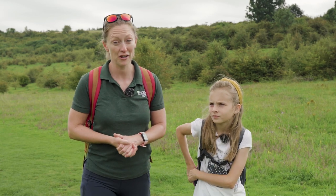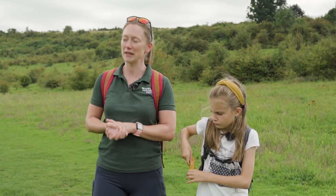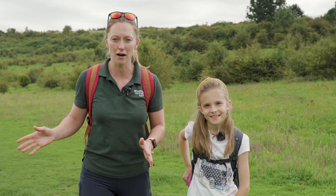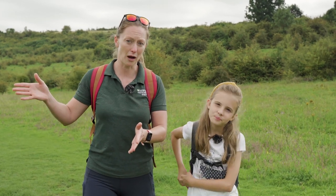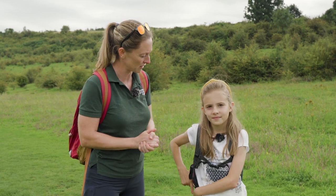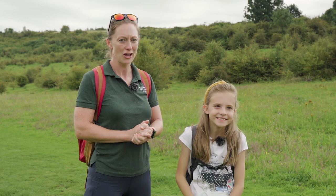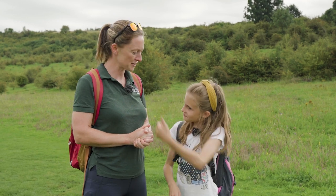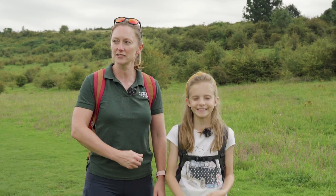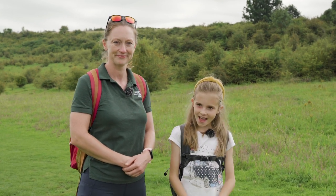Next we are heading up the 333 steps to the peak of St Catherine's Hill. It's important to note this isn't the only route up, but it's the stepped route and it's quite a famous part of the hill, so we felt we had to get our step count in today. Are you ready? Have you had enough snacks to get you up there? I'm still having one now! Excellent — let's get some energy in us and tackle the steps. Yay, let's go!